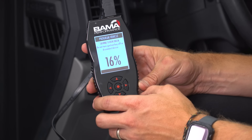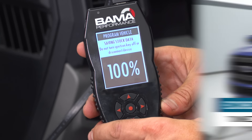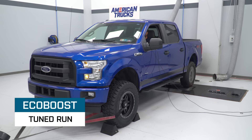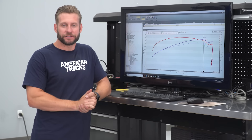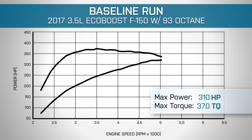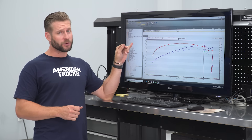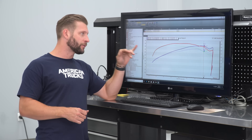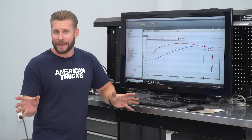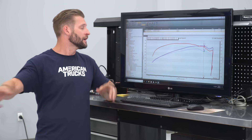The baseline run is in the books for the 3.5 EcoBoost. Now we're going to upload our Bama Tune 93 octane and see how we improve. Let's crunch some numbers now that the 2017 3.5 EcoBoost is done both baseline and tuned. Baseline numbers: 321 horsepower and 370 pound-feet of torque at the tires. When you factor in drivetrain loss of roughly 15%, horsepower is pretty much right on the money compared to the advertised 375. Torque is a little low at the tires — that might be a function of being in fifth gear, but that's what we had to do due to the speed limiter.